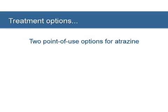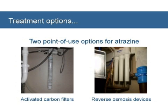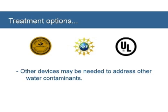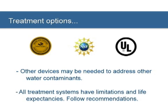If atrazine is detected in your water and you want to treat your water, or if you want to treat your water regardless, there are two point-of-use water treatment options for atrazine: activated carbon filters and reverse osmosis devices. If you decide to install a water treatment device, make sure the devices are certified by the Water Quality Association, the National Science Foundation, or the Underwriters Laboratory. Other treatment devices might be needed to address other contaminants like arsenic, bacteria, and nitrates. All treatment devices have limitations and life expectancies, and all systems require routine maintenance and ongoing monitoring.